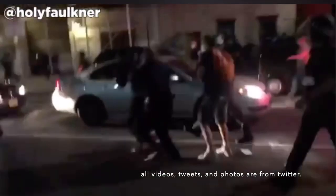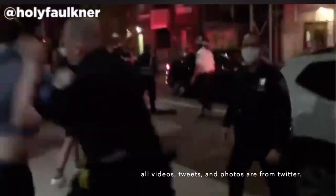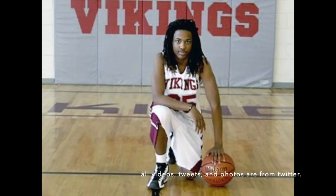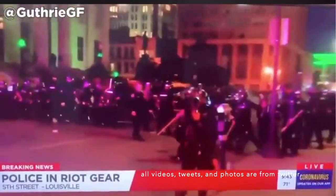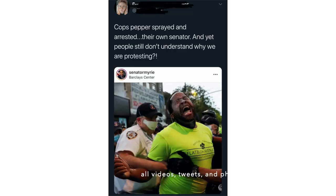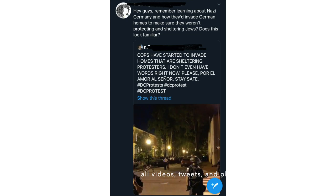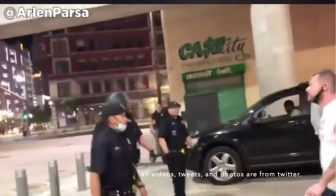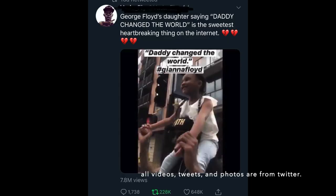I don't even really have the words. I've tried recording this voiceover countless times and keep deleting it because I feel like I leave so much out — and that's the issue. Why are there so many names? In the past week of protesting, there has been so much brutality against peaceful protesters — against Black people, but also against anyone who gets in the way: kids, senior citizens, literally anyone.